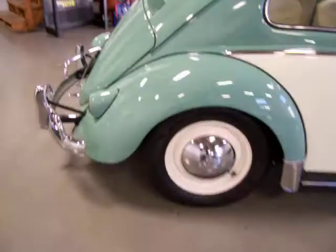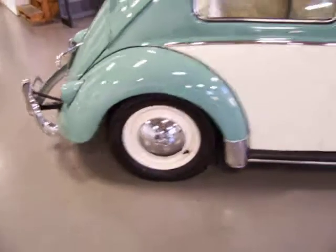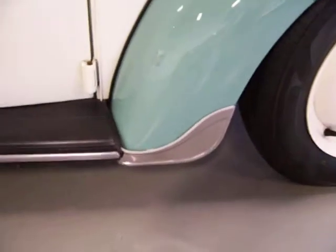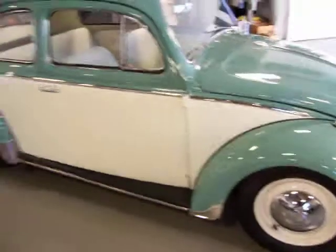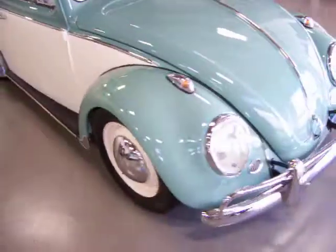On top of that, you also have four-wheel disc brakes that were added, and a front stabilizer bar. Check out these running boards — it's got the rock guards on the front and rear fenders. The wheels look beautiful, painted in the ivory color. All your weather stripping is brand new. It's very difficult to pick this one apart.